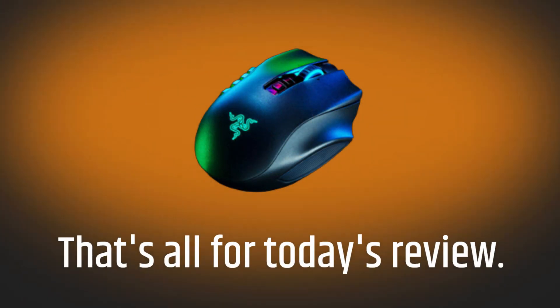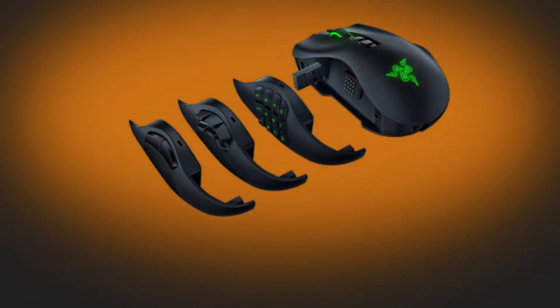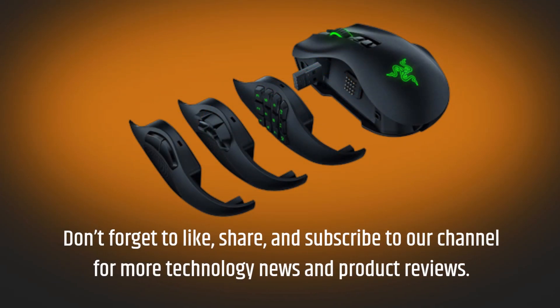That's all for today's review. Don't forget to like, share, and subscribe to our channel for more technology news and product reviews.